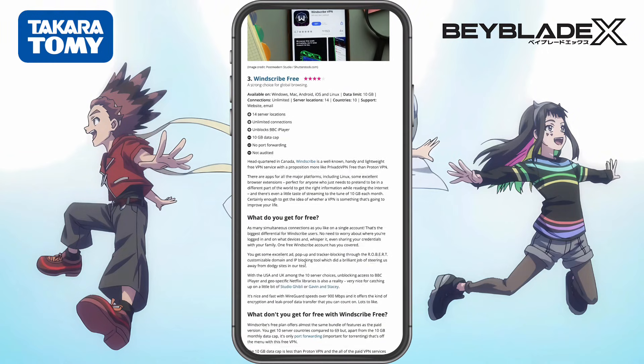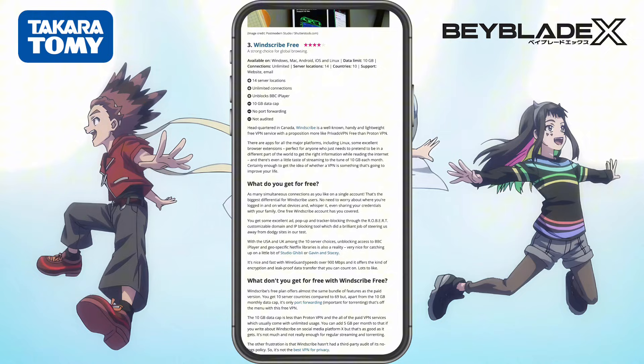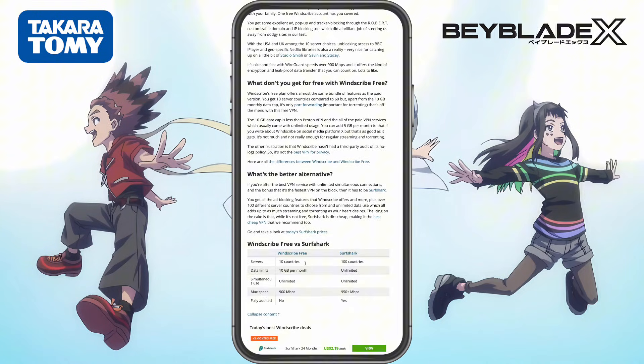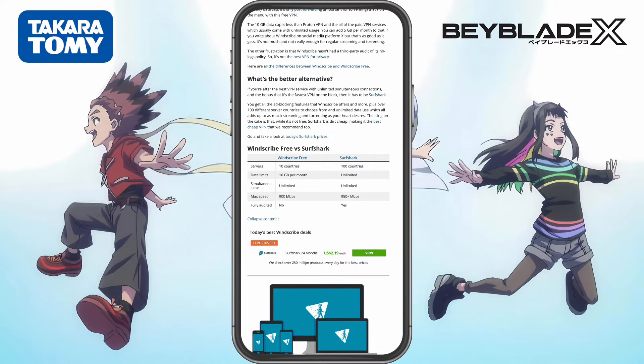Windscribe actually lets you manually choose from multiple free servers, including Hong Kong. Now here's something important to know: Japan servers on Windscribe are not free. Only the Hong Kong Victoria server is free, so that's what we'll be using today.